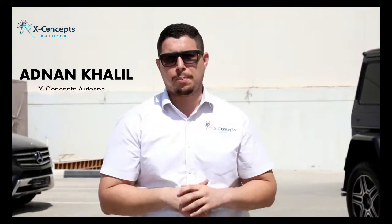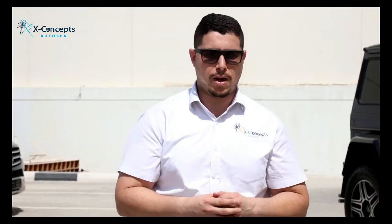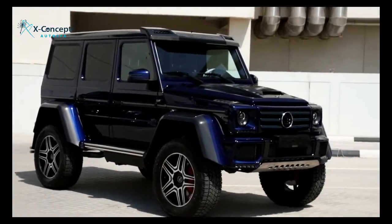Good afternoon ladies and gents, welcome back. If you noticed in a couple of old vlogs of mine, we were recording a G4 4x4 — we're doing a full paint color change on it. Well, right behind me is the car that has been completed. We can have a look at the finished product.